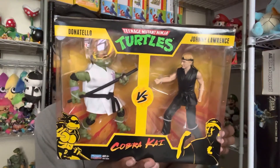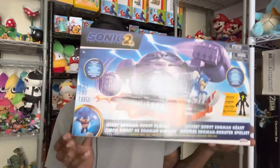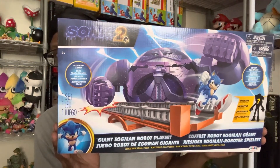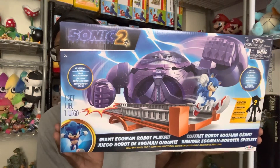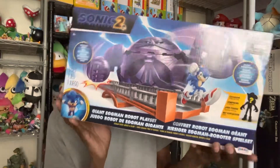Also, I finally found one in good shape — last time I went, the box was damaged so I didn't want to buy it. But this is the giant Eggman Robot playset for Sonic the Hedgehog 2. Fantastic movie — I can't wait for it to come out on Blu-ray and 4K. I'll definitely be picking it up when it drops.